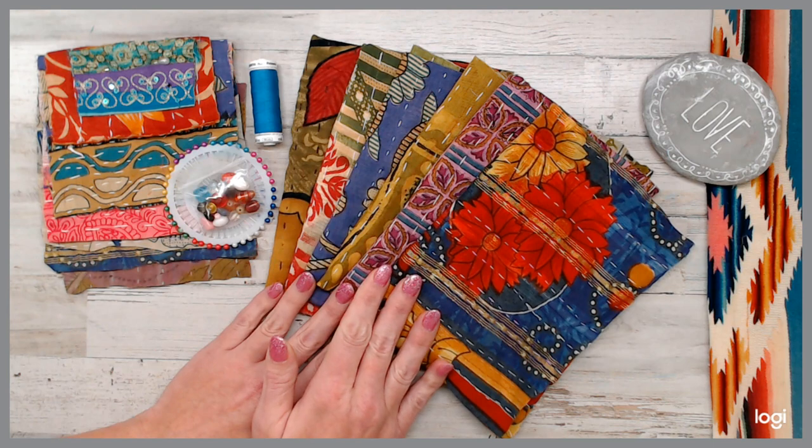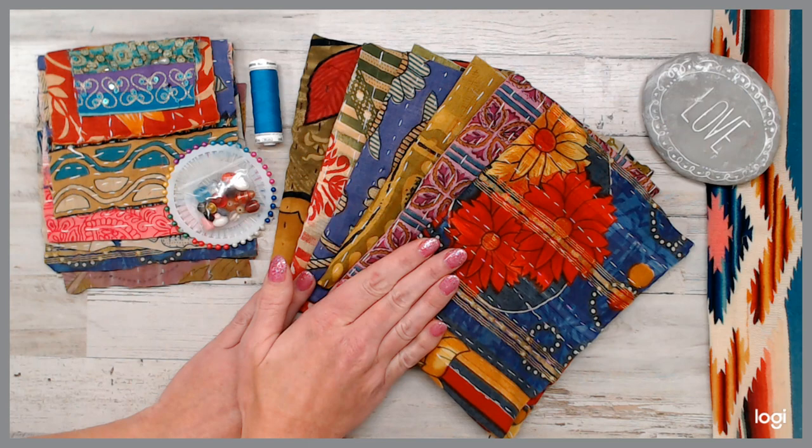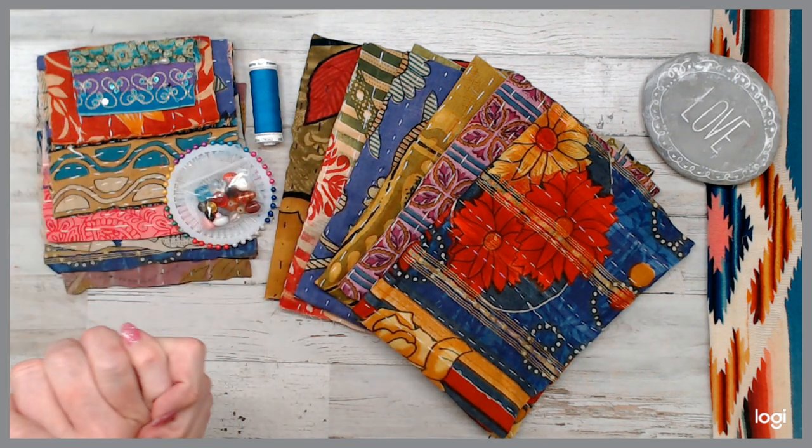What you'll be getting in each daily deal is six India Kanta quilt fabrics, and then you'll get a fabric swatch, which I'll go through everything here in a second.